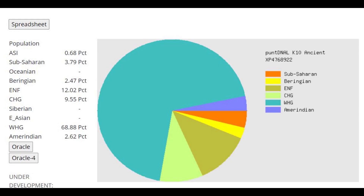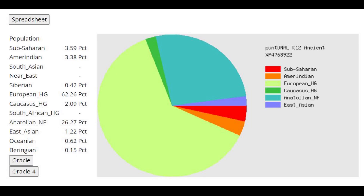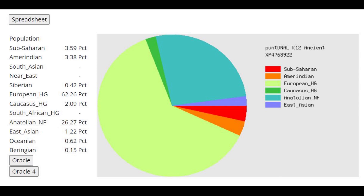With PUNDNALK-10, she's scoring 9% CHG, which she definitely does not have — so maybe this calculator is not so good for ancient genomes. With the Oracle, she's closest to Estonians, Lithuanians, and Finns. With PUNDNALK-12, she's scoring 2% Caucasus-HG, compared to 0.2% for the previous sample, so she may have had slightly more Caucasus affinity. The ancient Oracle for PUNDNALK-12 shows a mixture of Bichon (hunter-gatherer) and Iceman or Stuttgart (both farmers), so basically a mixture of hunter-gatherers and farmers. With modern populations, she's closest to Estonians, Lithuanians, and Finns, but at very high distance because all these ethnicities have much more Caucasus and Mediterranean affinity than she does.